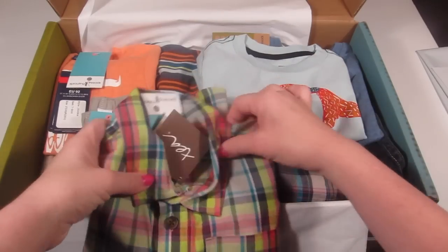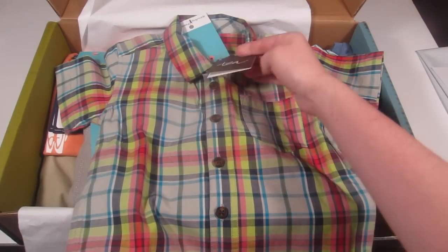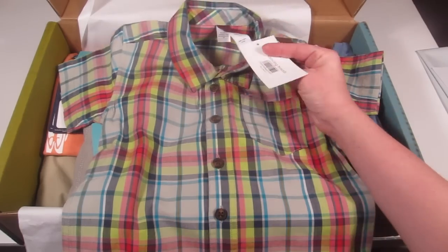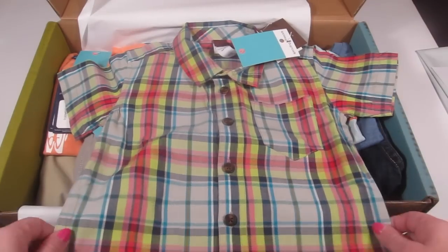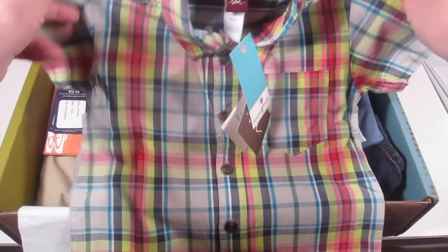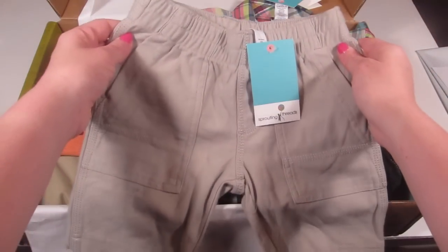The first item is a little plaid shirt — this is brand new from the Tea Collection. I'm actually familiar with this brand from my Citrus Lane boxes. This is $35 and it's a really nice, kind of tailored shirt with a little pocket. It's really nicely made with nice thick soft material, size 3 — super cute.